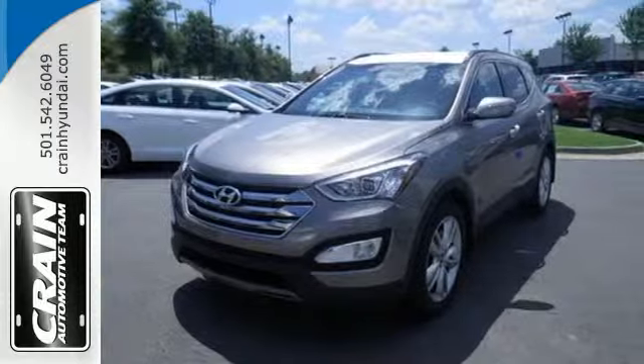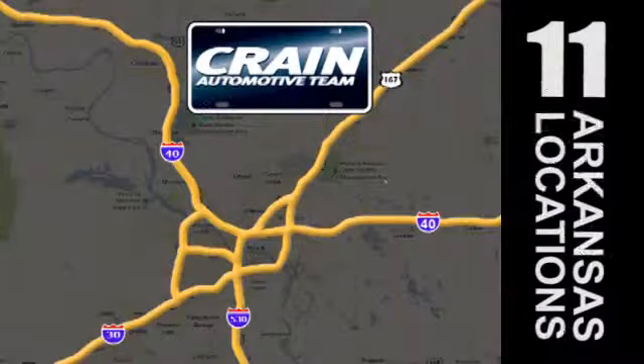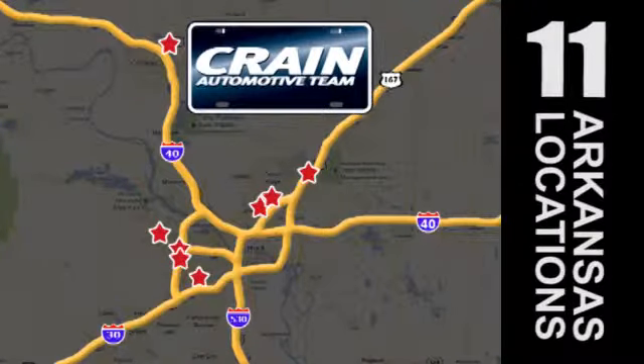Visit us anytime at craneteam.com. Go! The Crane Team's got em! Crane team dot com!